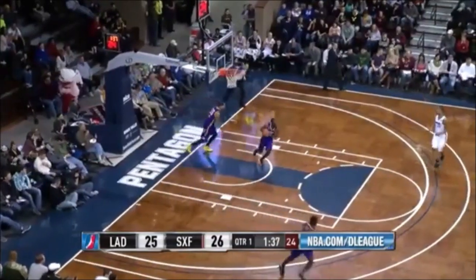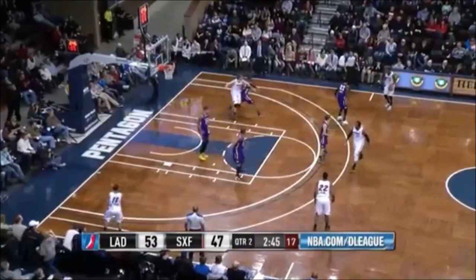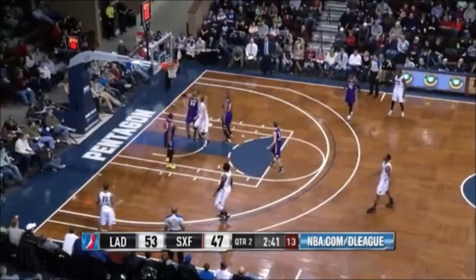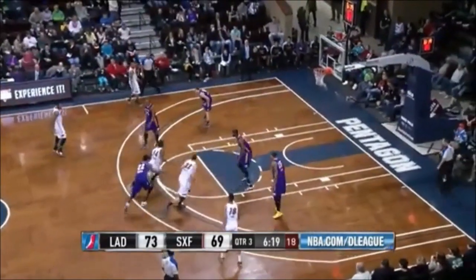Here's Ryan Evans who gets down deep and gets the shot. As the Sky Force trail, Justin Hamilton faces three defenders, hooks it up and in. The Sky Force into slumber.